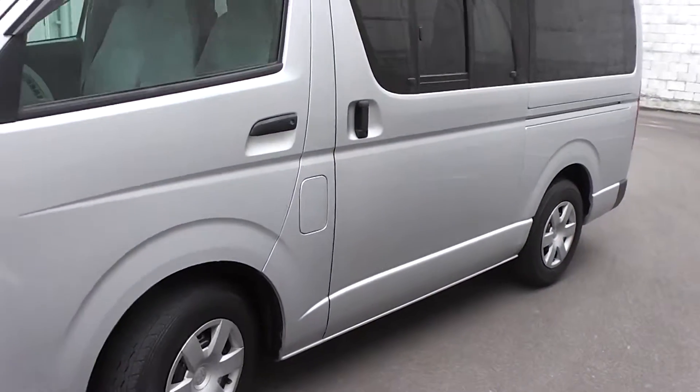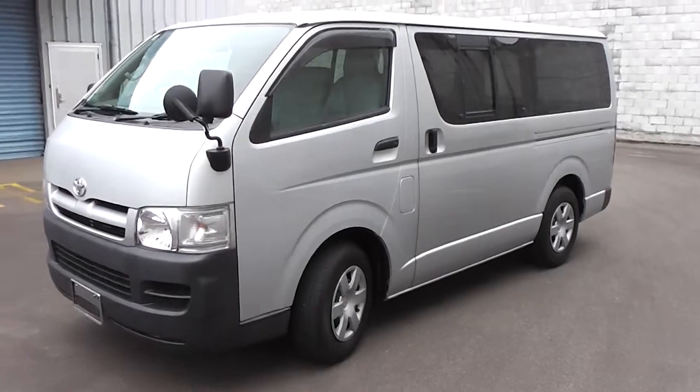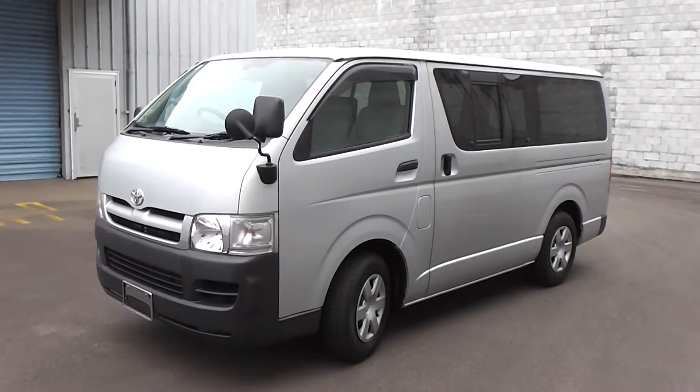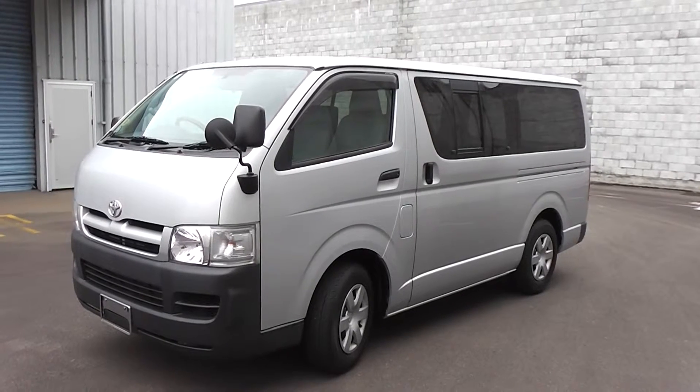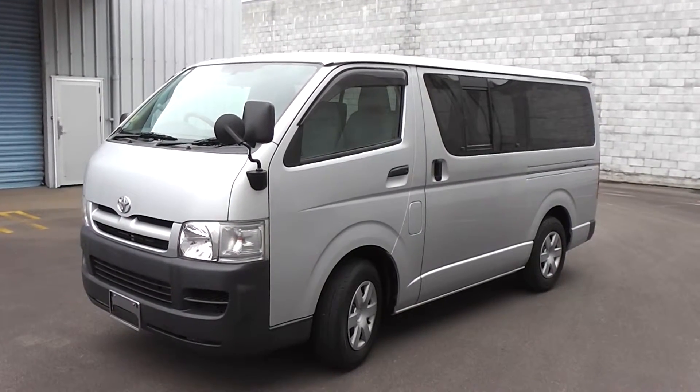So there you have it — very, very clean and tidy 2006 five-speed Toyota Hiace van, and it's travelled only 38,000 kilometres.